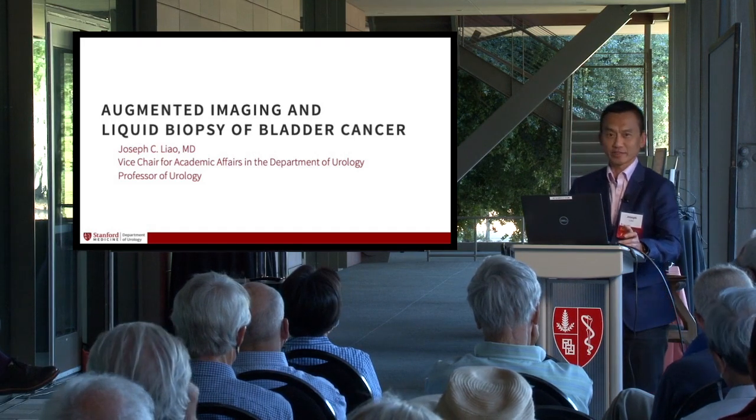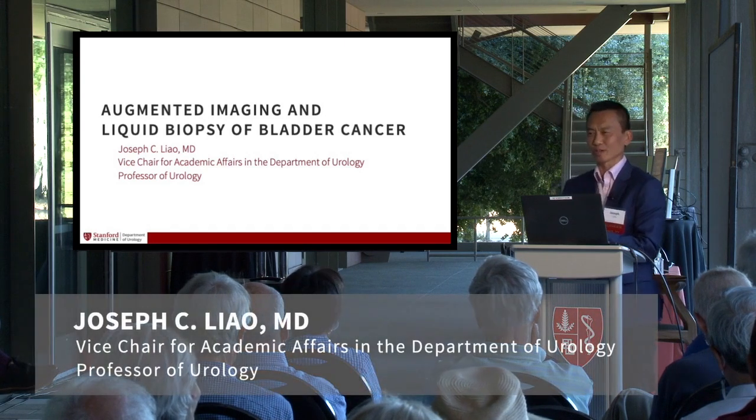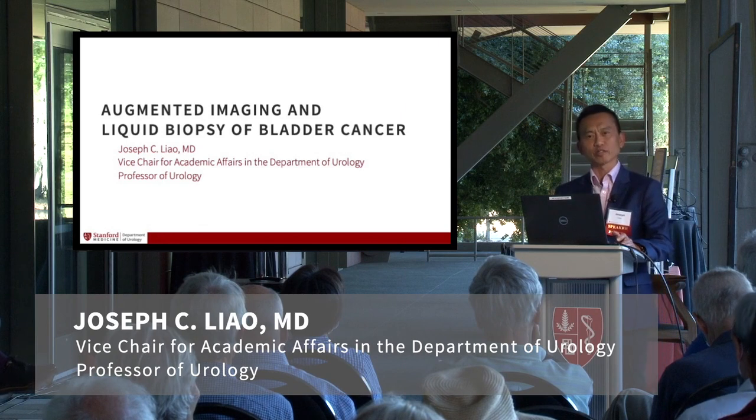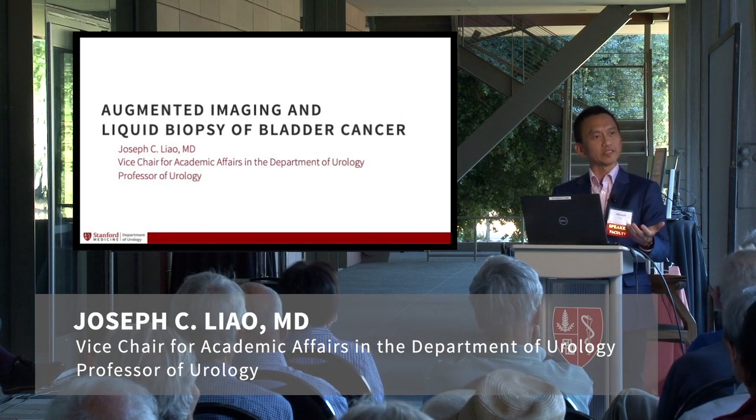Thank you for that very kind introduction. Good evening. Over the next few minutes I'd like to share with you the research in my lab on how we can try to improve bladder cancer treatment through augmented imaging and liquid biopsy.